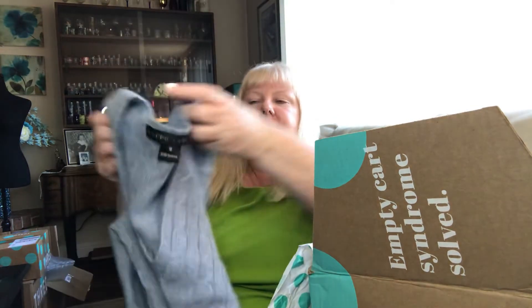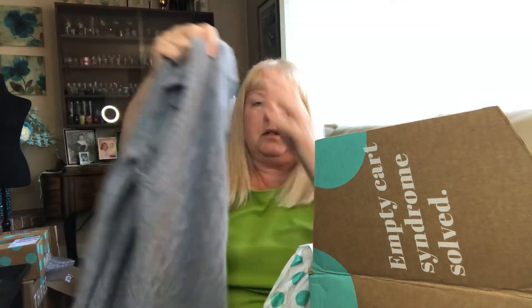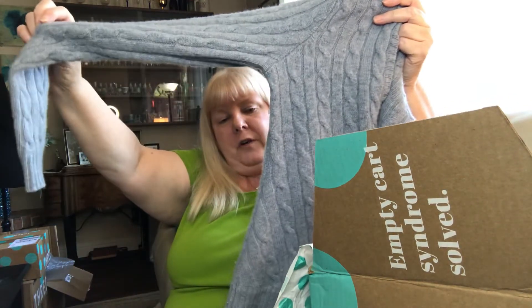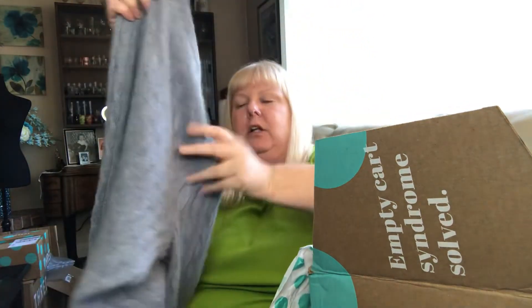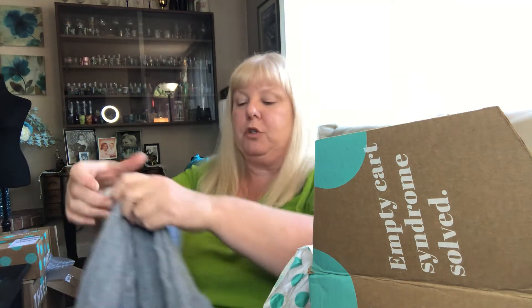Next up is this Black Label Ralph Lauren cashmere V-neck sweater in a size medium. She is gorgeous — she retails for about $450. She does need a little bit of a sweater shave, not going to lie. I did buy a sweater shaver but I've never used one before. You don't practice on a Ralph Lauren cashmere sweater that can potentially bring a nice little return — I'll find something else to practice with.